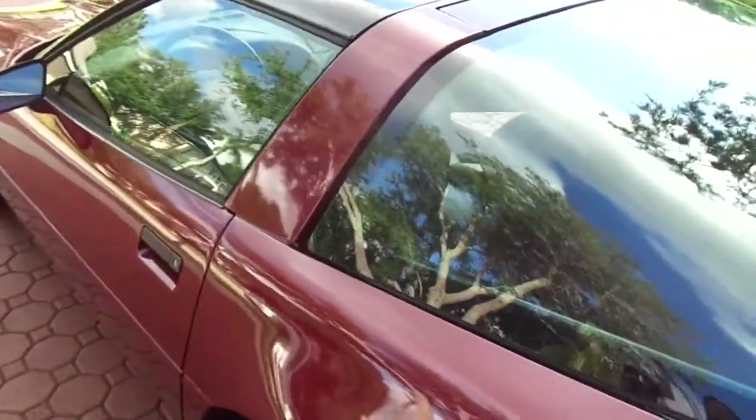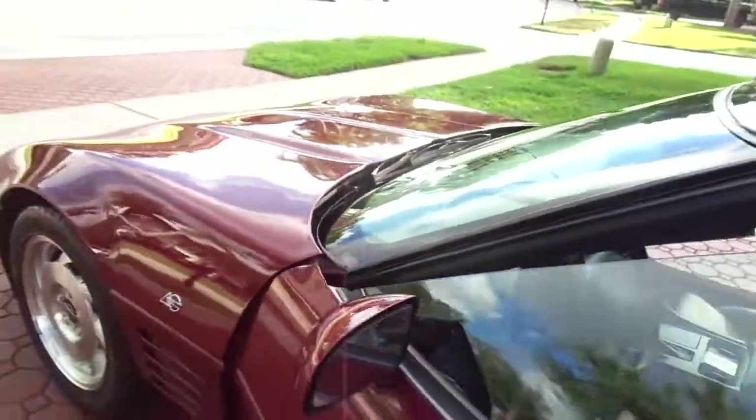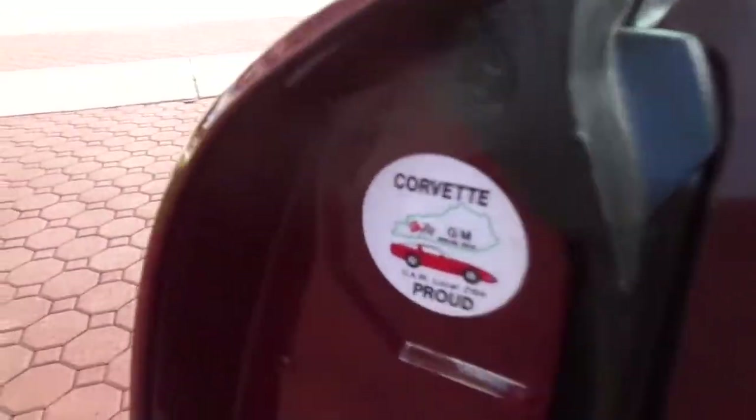Everywhere you look is perfection. This is one of the nicest, the nicest unmolested — and we're not talking about something that's had headers or long tubes or different exhaust or different wheels. This is an unmolested, just amazing opportunity to own a 40th anniversary. I always tell people, if you're going to buy something — motorcycle, car, whatever — make sure there's something special about it. They only made so many of these this year. They all were this color, and they're amazing. A great collectible car.